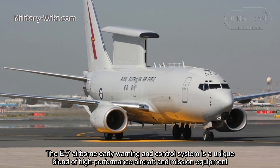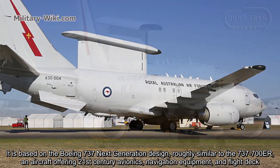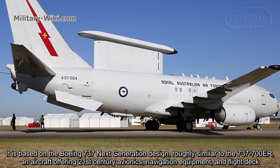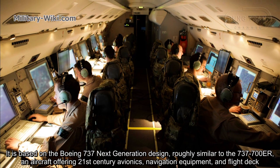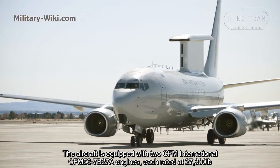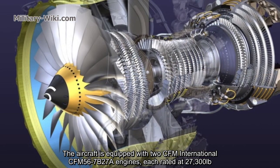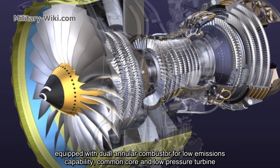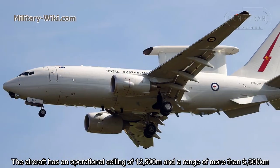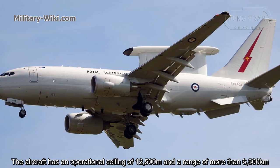The E-7 airborne early warning and control system is a uniquely planned and high-performance aircraft with advanced mission equipment. It is based on the Boeing 737 next-generation design, roughly similar to the 737-700ER, offering 21st-century avionics, navigation equipment, and flight deck. The aircraft is equipped with two CFM International CFM56-7B-27A engines, each rated at 27,300 pounds thrust, equipped with dual annular combustors for low emissions capability, common core, and low-pressure turbine. The aircraft has an operational ceiling of 12,500 meters and a range of more than 6,500 kilometers.